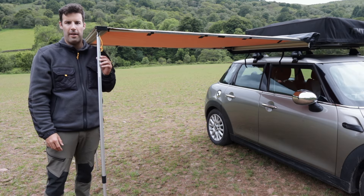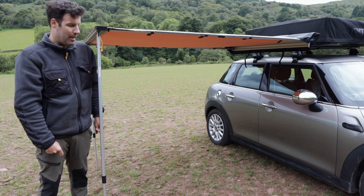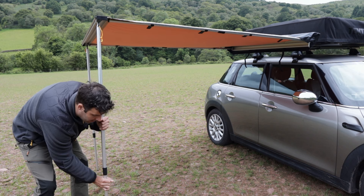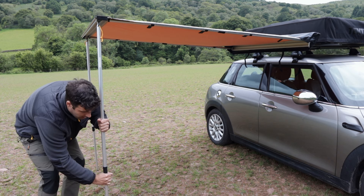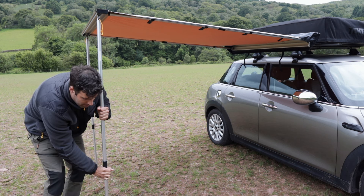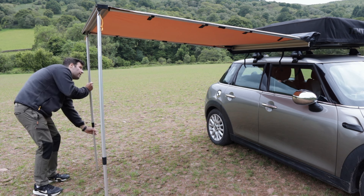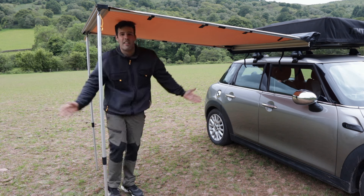So the awning is set up, and as you can see, I'm much taller than the awning. I can always lift it up a little bit — it's got a limit, but I can lift it up pretty much enough to stand on at least one side.